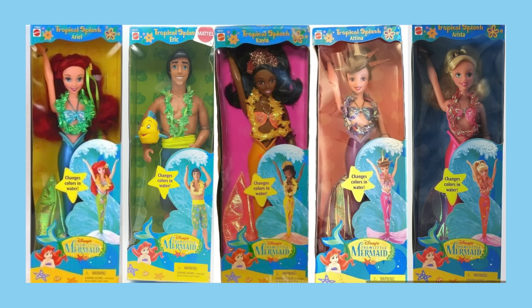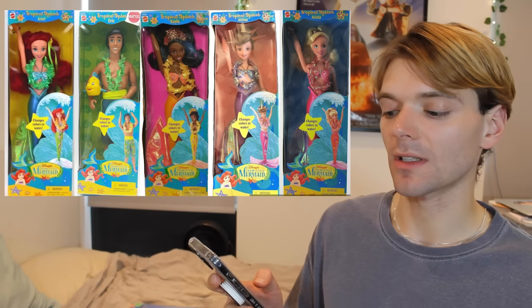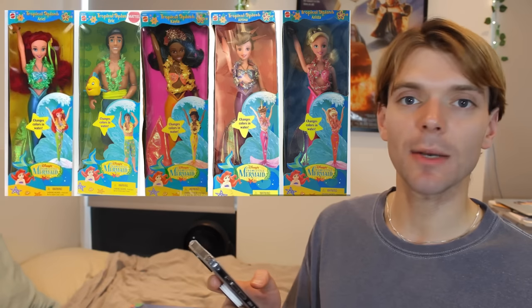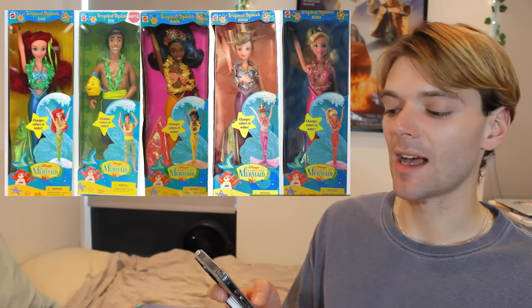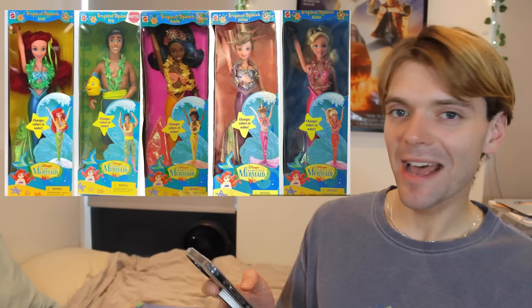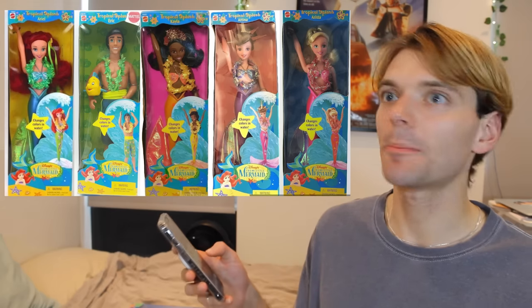There was also this really cool budget line of Tropical Splash Ariel dolls, and again I love these dolls. I have the Ariel and the Eric in this line, but I really want to get the others. She's got her friend Kayla and her sisters Anita and Arista. And their tails would change colour in warm water. Obsessed.